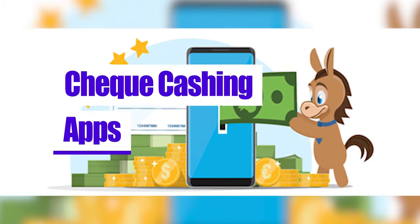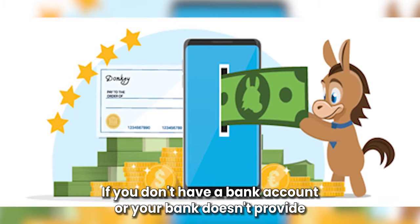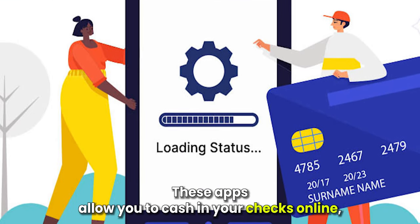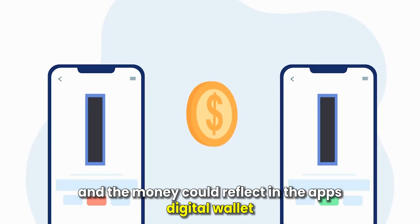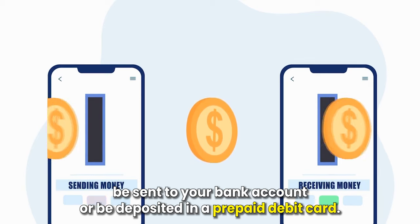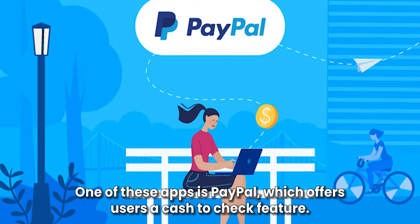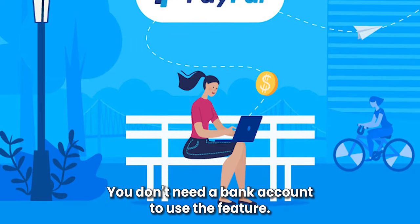Check cashing apps. If you don't have a bank account or your bank doesn't provide a mobile check deposit feature, you can opt to use a check cashing app. These apps allow you to cash in your checks online and the money could reflect in the app's digital wallet, be sent to your bank account, or be deposited in a prepaid debit card. One of these apps is PayPal, which offers users a cash a check feature. You don't need a bank account to use the feature.